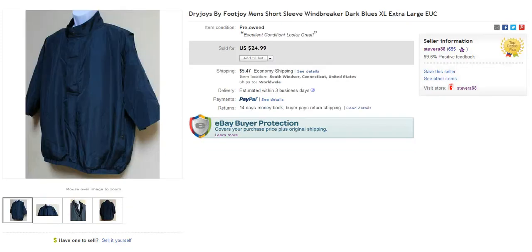Next item I sold was a Dry Joys golf pullover short sleeve windbreaker — this was an experimentation. I haven't sold this brand before but it did sell. Paid $5 for it, sold for $24.99 plus $5.47 to ship. So definitely some good profit on that.